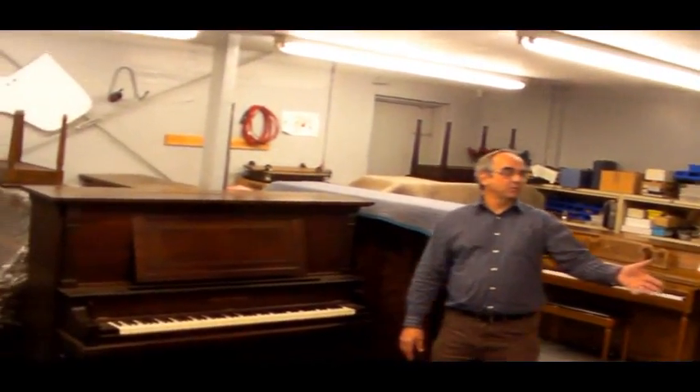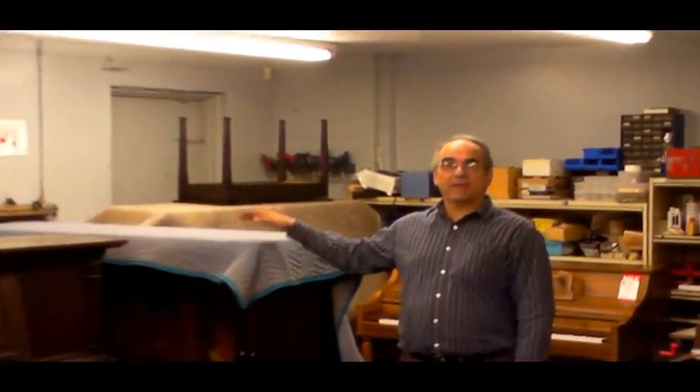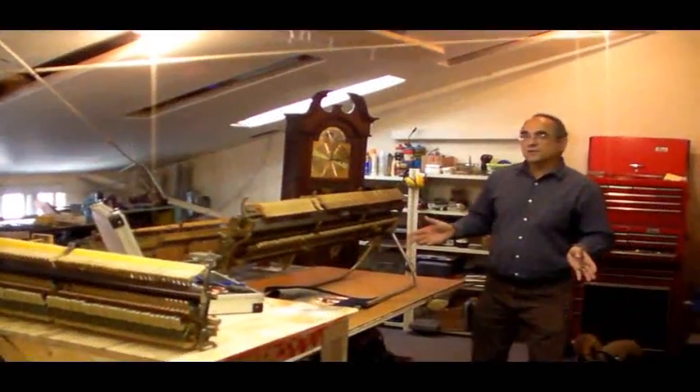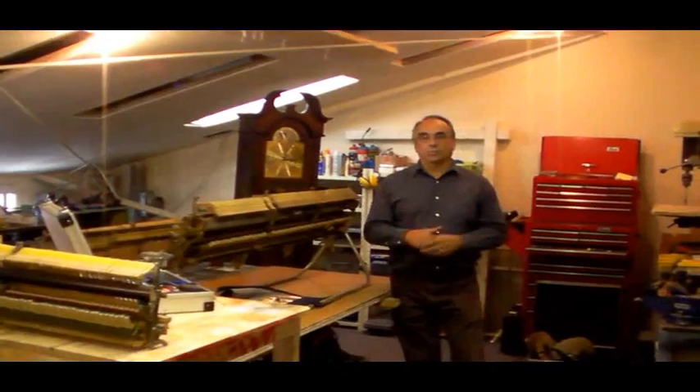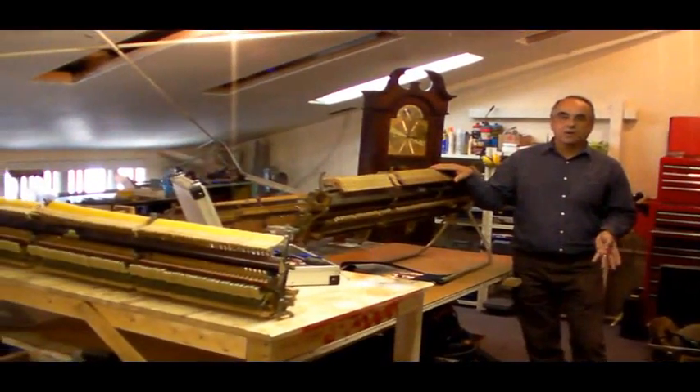This is our back workshop where we work on pianos. We've got some used upright pianos here for sale. We also store pianos, so if you're unable to have a piano move right into your house, we can store a piano for you in between moves for a week, two weeks, up to a year. This is our workshop for working on upright pianos — here's where we'll voice our hammers, tighten action parts, that kind of stuff.